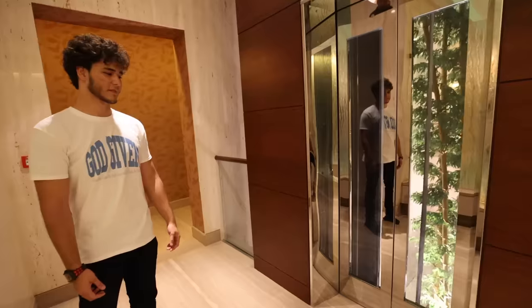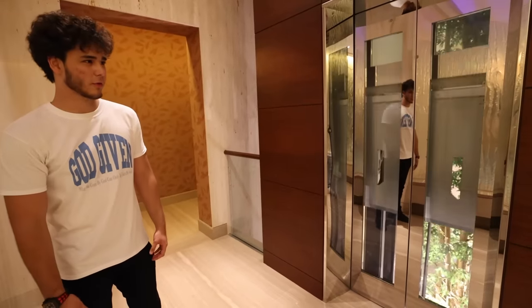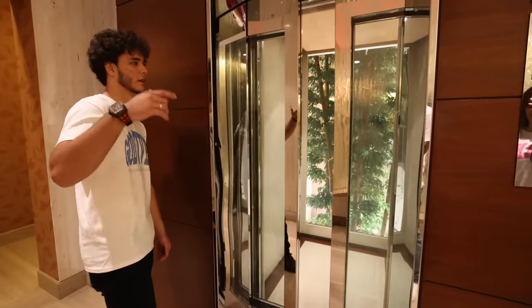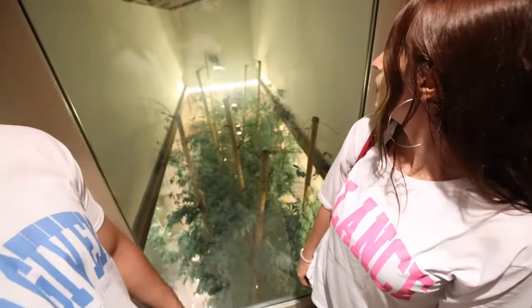We have an elevator as well. How many floors is this house? If you count the roof, it'll be four floors. This house is the tallest villa in Emirates Hills. You've got the view of the tree going up. Let's head to the roof. We're going up the elevator and the tree is right there.